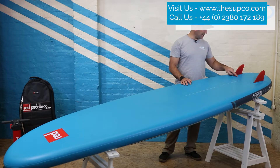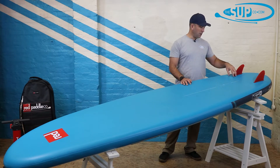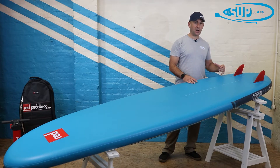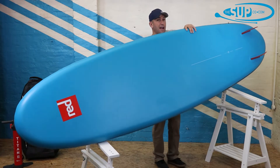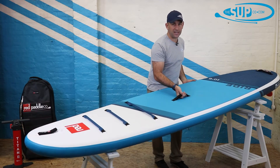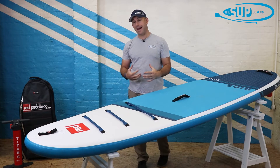Red have also this year put a colour-matched skirt over the top of the fin — one to help keep it more secure, but also it just tidies up the overall aesthetic of the board and gives it a much cleaner finish. The twin fin arrangement is a big improvement, and it also actually helps when you are packing the board away, making it much easier to roll so the board packs down to a much smaller size in the bag.